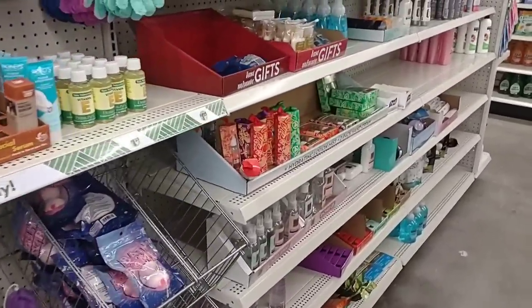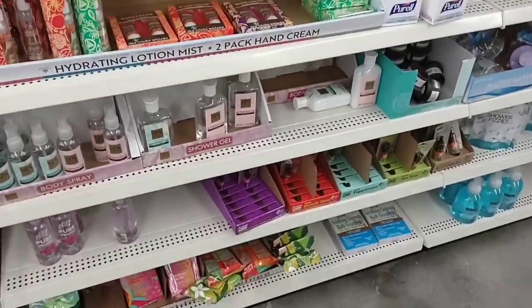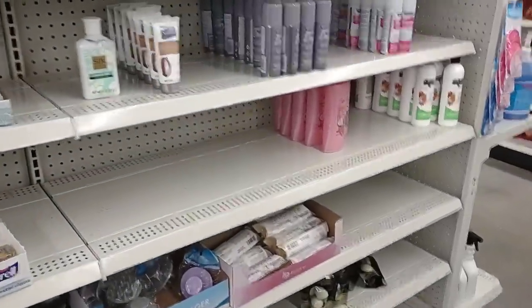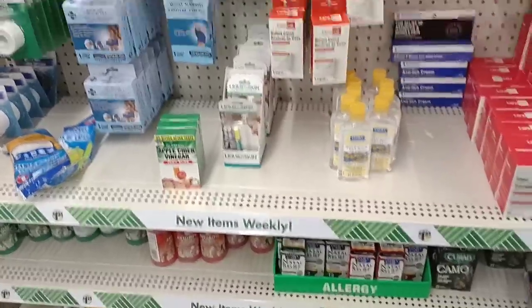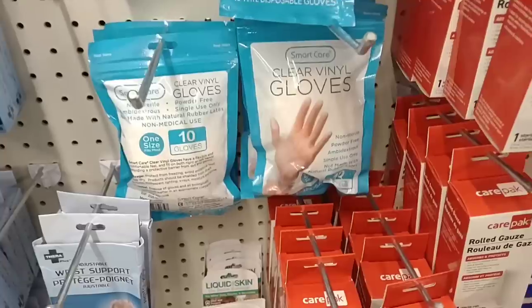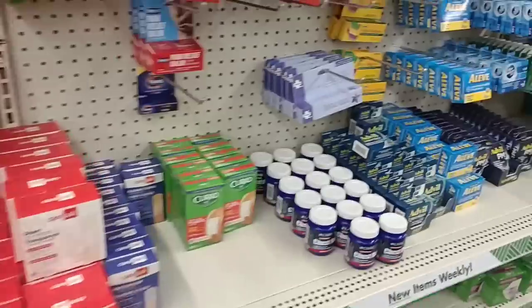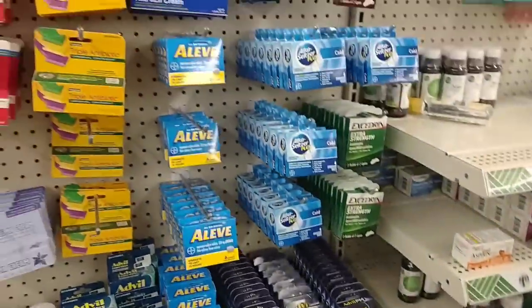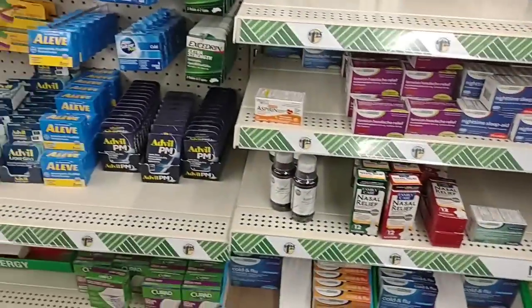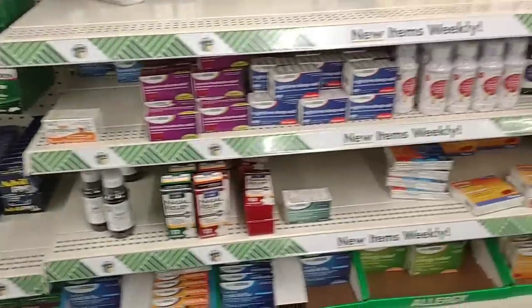Starting to wonder why they put this store here. I feel like there's already loyal customers at their other Dollar Trees around here, so that could very well be why this one isn't getting as much business or product. Well, they do have some medicines in here. Somebody was asking about clear vinyl gloves — they have these here, 10 of them, $1.25. Dollar Tree might be the place to find them. And they have some Advil and some basic medicines.